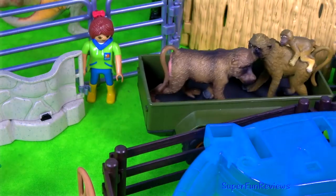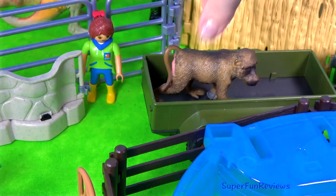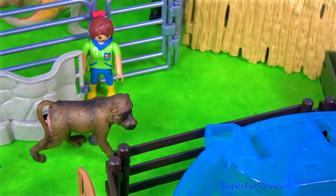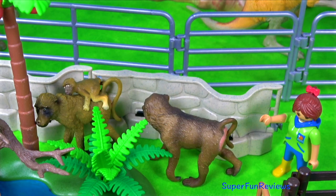The baboons are arriving. The female has a baby on her back. I know where she's going.